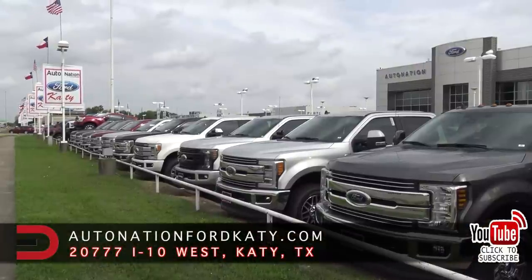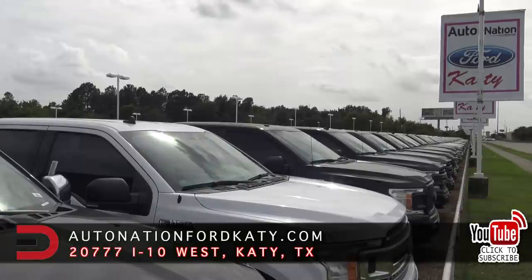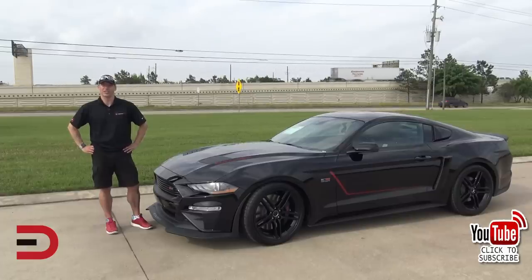A big thanks and shout-out to my friends and partners at AutoNation Ford Katy in West Houston, Texas for the generous loan this week. Check them out — see their specials, inventory, and hours by clicking the link in the description below. Until next time, I'm Dave Erickson, thanks so much for watching. Hope to see you back here next time. Adios!